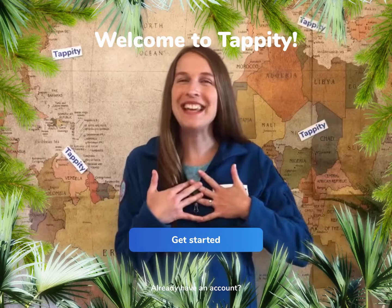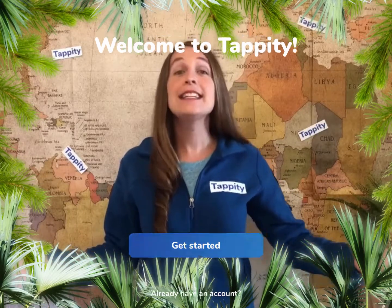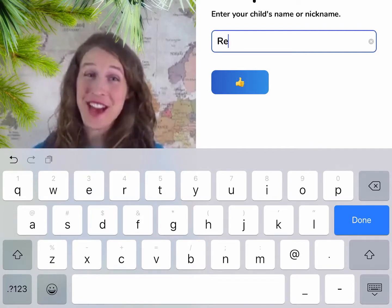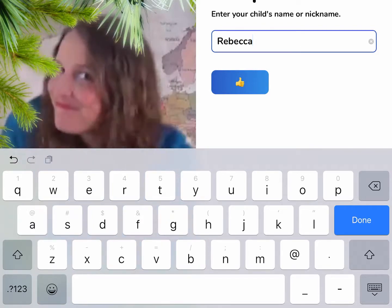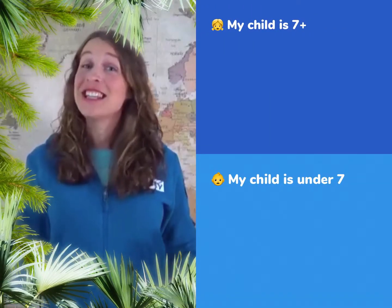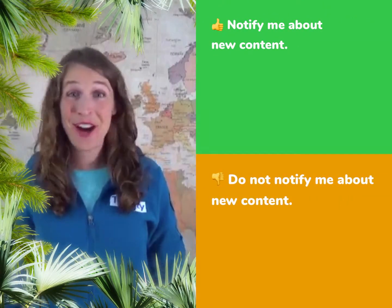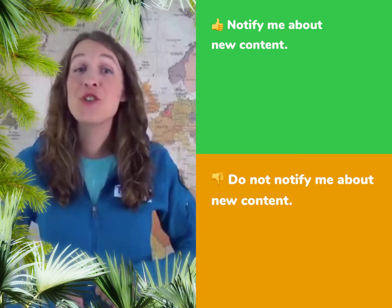Welcome to Tappity! I'm Hailey, your friendly adventure guide. Your child's name will make the app feel like it's made just for them. Your child's age lets us tailor the difficulty level to their grade. We add all kinds of great new content every week with push notifications.